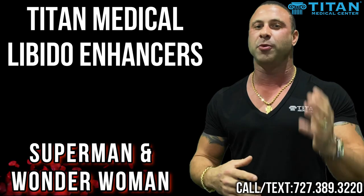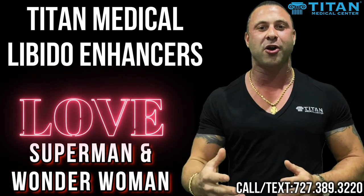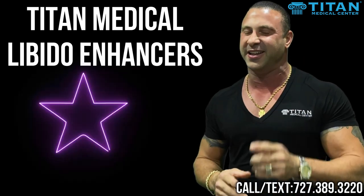The first one is Superman and Wonder Woman's. This will have you performing like a superhero and having your partner thank you — I can guarantee it.